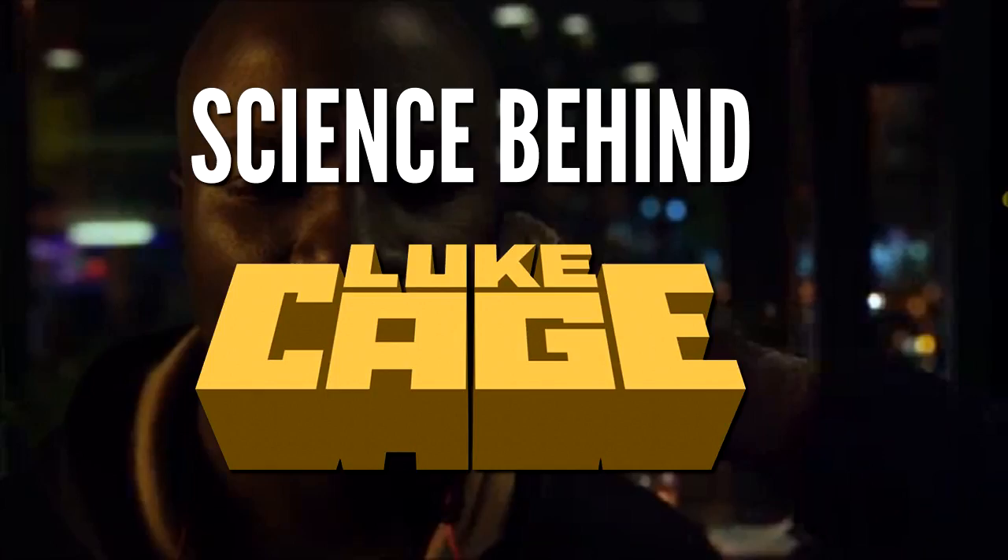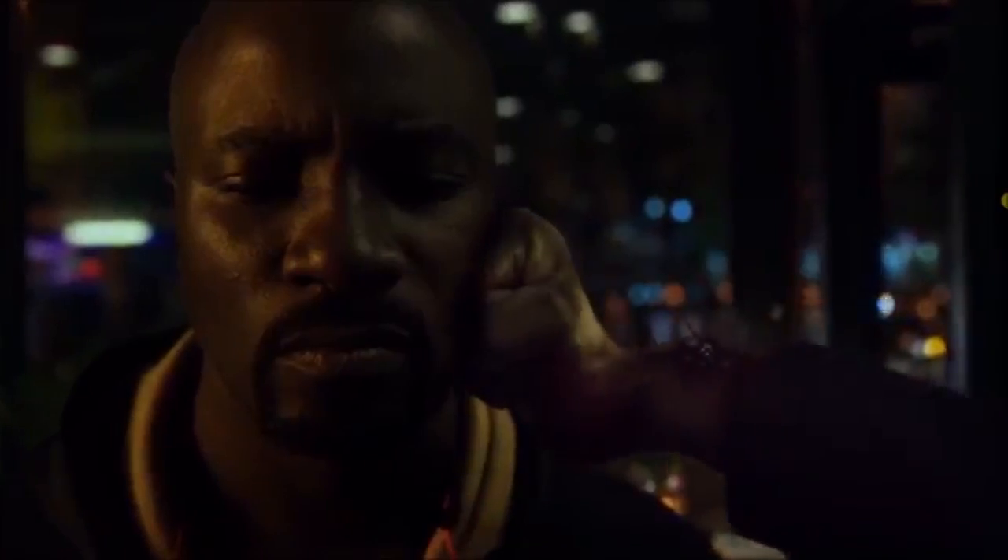Science Behind Luke Cage. Luke Cage was one of Marvel's most badass heroes back in the day — just a big dude with big muscles.